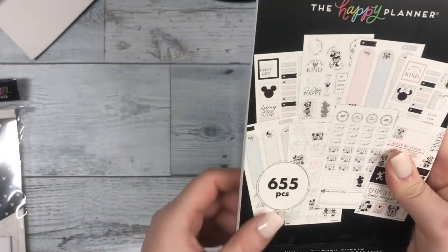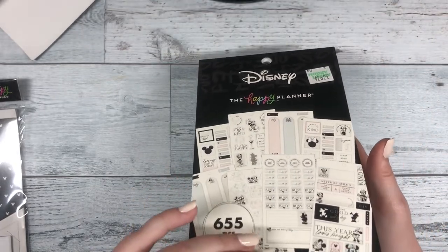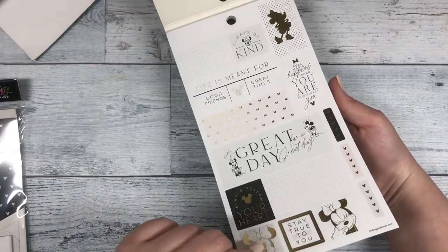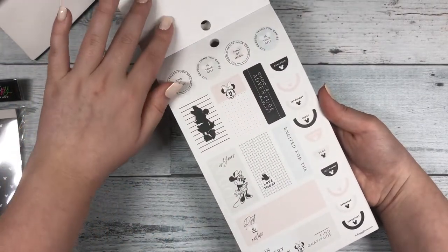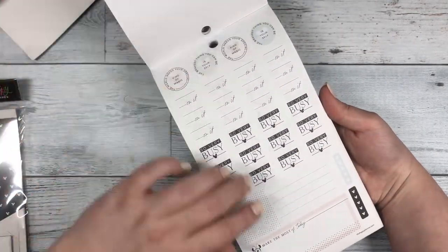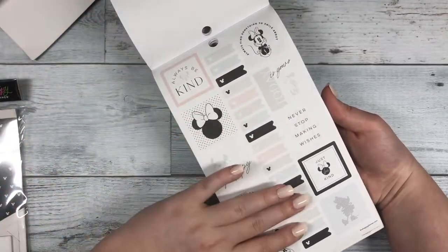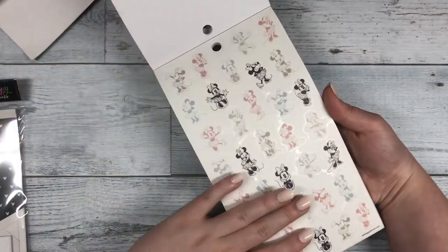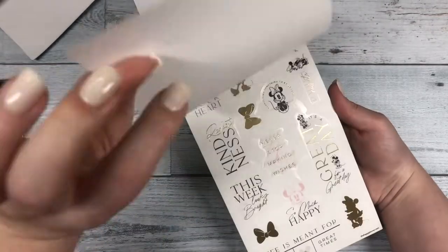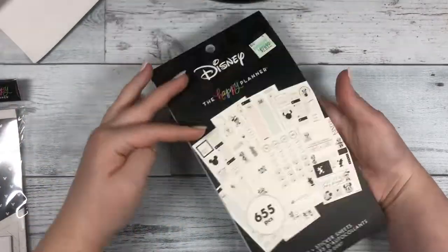I also have the bigger Happy Planner Disney notepad that is a little more monochromatic and kind of matches the planner. I'll flip through a couple of pages. They also have grids on here and some more positive stickers. I love these little functional stickers — reminders and such. All these are so cute. 'Get it done, dream big.' I'm so excited to use these stickers and I'll make sure to show you guys as I use them. This page looks like clear stickers with Mickey and Minnie on it.